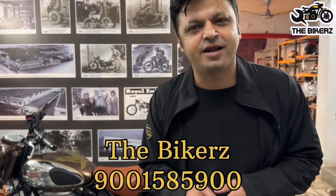Tell us in the comment section if you like this seat and if you want something like this for your motorcycle, you can contact us on this number. Ride hard and ride safe. Cheers.